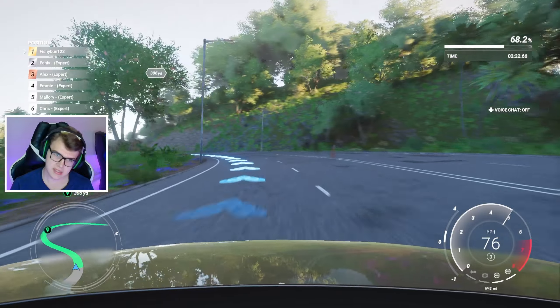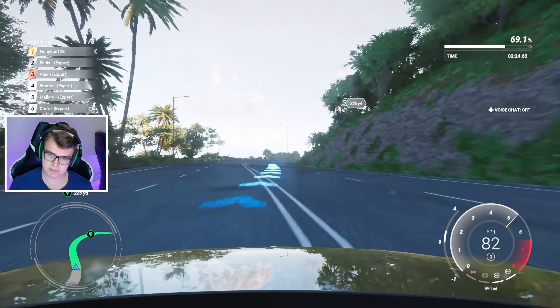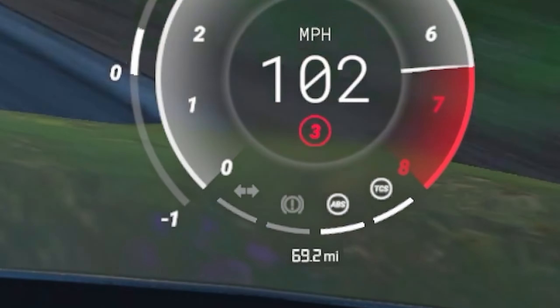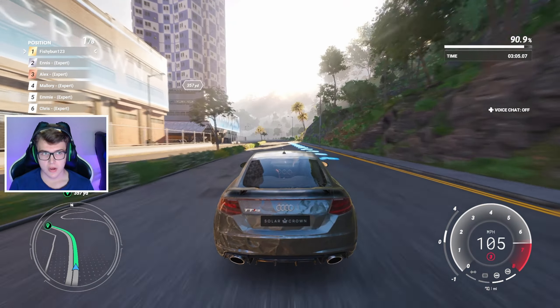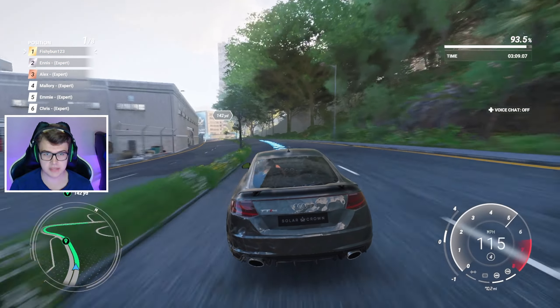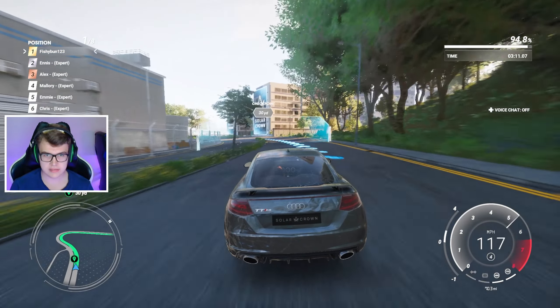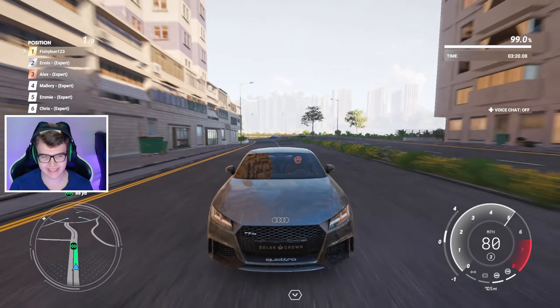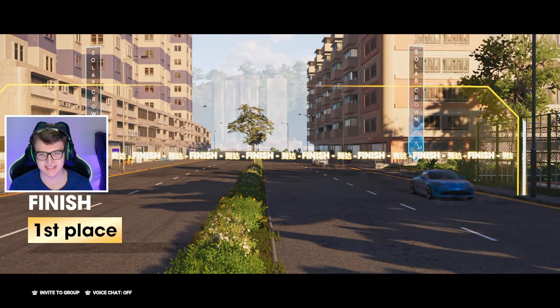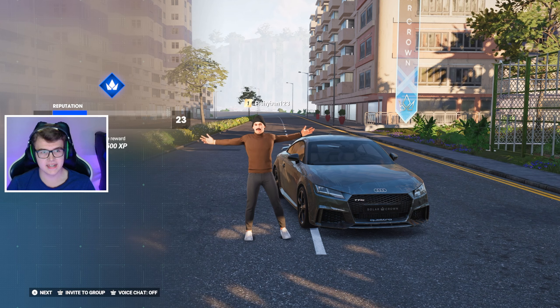Such a beautiful corner — I'm going to go around there balancing speed and grip. 69 miles on our Audi TT now. We might pull off first place — we just have to keep this up a little bit longer. We did it! Yes, first place!